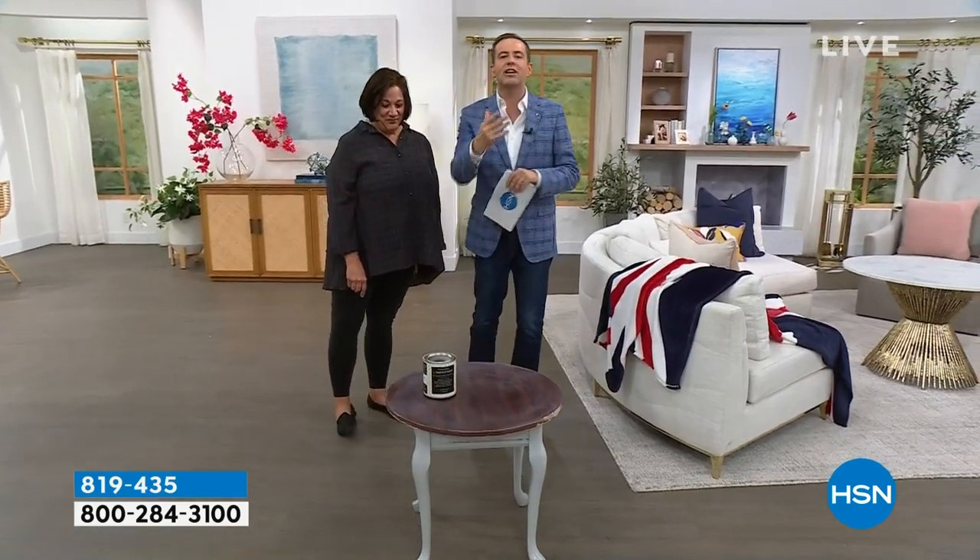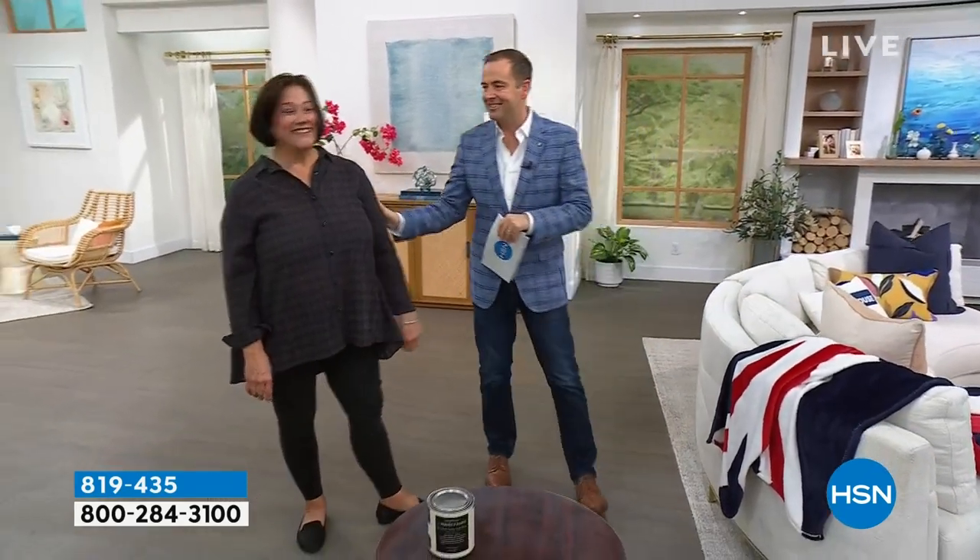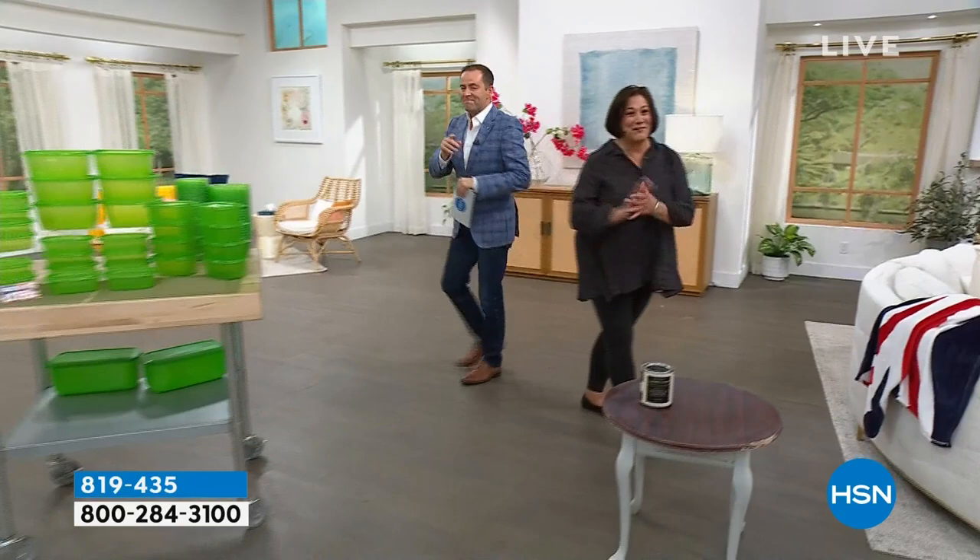Carol's going to be here for the big launch of Perfect Paint. Nightstands, bedroom sets, kitchen cabinets — we'll show you how you can do a whole kitchen cabinet makeover for $160 with Perfect Paint. Fantastic. Thank you, Carol. See you in a bit.